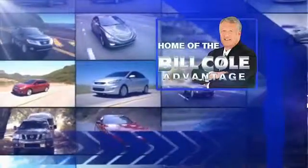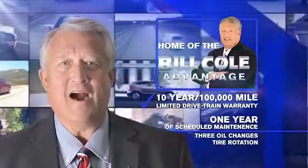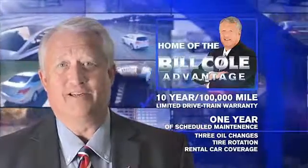This pre-owned vehicle includes a 10-year, 100,000-mile limited drivetrain warranty, a year of scheduled maintenance including three oil changes, a tire rotation, and rental car coverage. Don't you deserve the Bill Cole advantage? So much more.